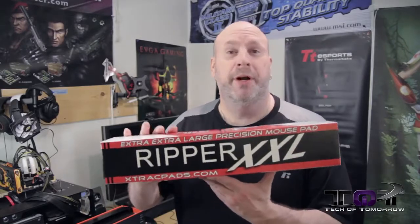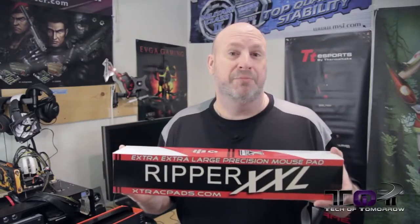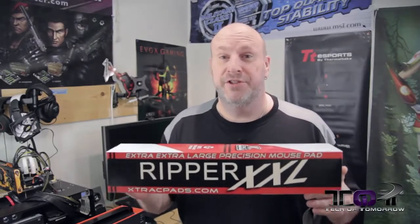The people over at PCMod sent me the Ripper XXXX Super Extremely Large Mouse Pad. This thing's made for gaming — it's 36 by 18 by one-eighth of an inch thick, made of nanofiber. Supposed to be a pretty awesome thing, and it is huge.